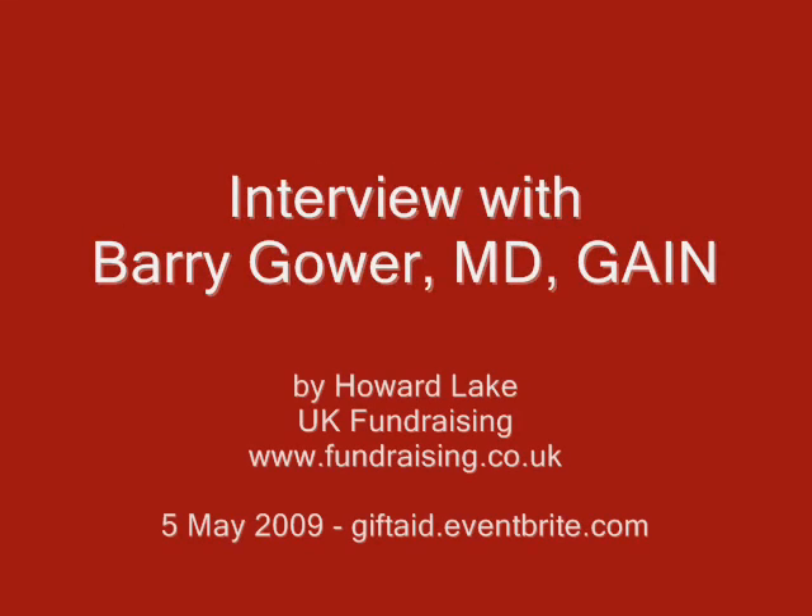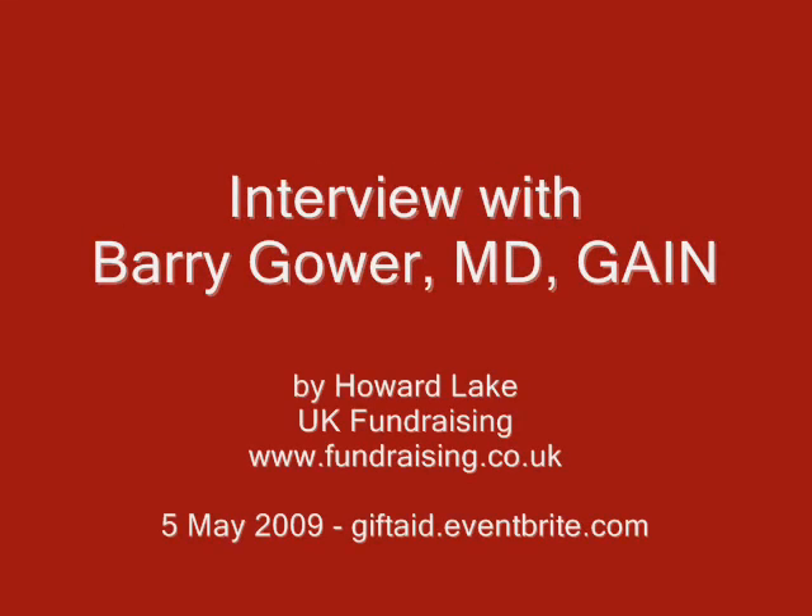I look forward to seeing you on the day. Thank you, Barry. Tell us more about where we can find out more information about GAIN. You can get hold of me on my website, which is www.gain.me.uk. Contact me there and I'll be only too pleased to help you with your enquiries. Thank you very much, Barry Gower of GAIN.